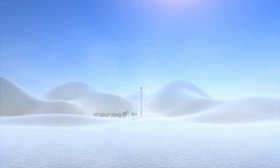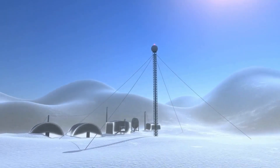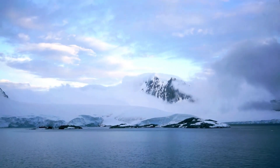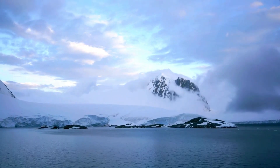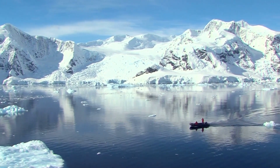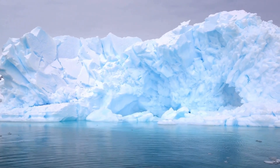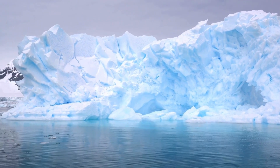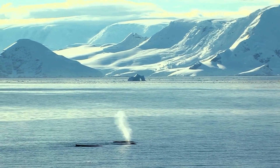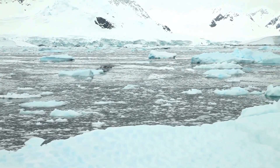Despite its immense size and importance, the Ross Ice Shelf is not immune to the impacts of climate change, which are causing significant changes in the polar environment and posing new challenges for the stability of ice shelves worldwide. In recent decades, the Ross Ice Shelf has experienced thinning, retreat, and calving of icebergs, as warmer air and ocean temperatures cause increased melting and fracturing of the ice. Satellite observations and scientific studies have documented these changes, revealing a complex interplay of factors driving the evolution of the Ross Ice Shelf and its response to changing environmental conditions. While the Ross Ice Shelf remains relatively stable compared to some other ice shelves in Antarctica, scientists continue to monitor its behavior closely to better understand the processes driving its dynamics and the potential implications for the future of the Antarctic Ice Sheet and global sea level rise.